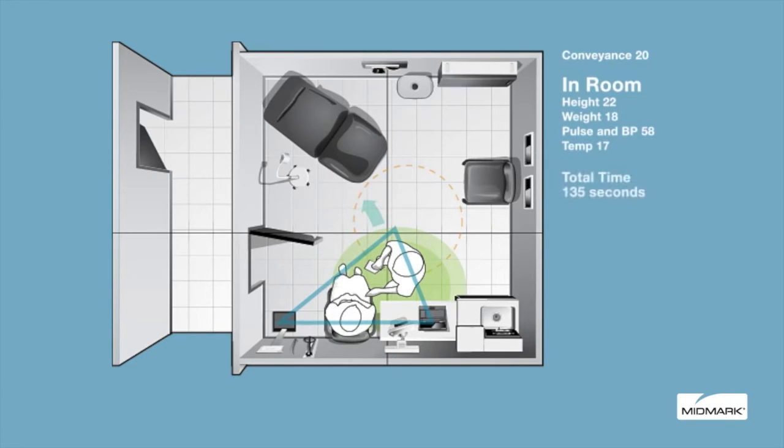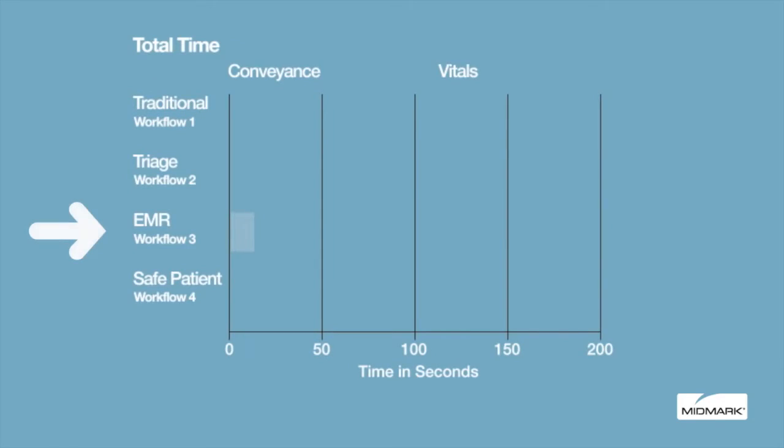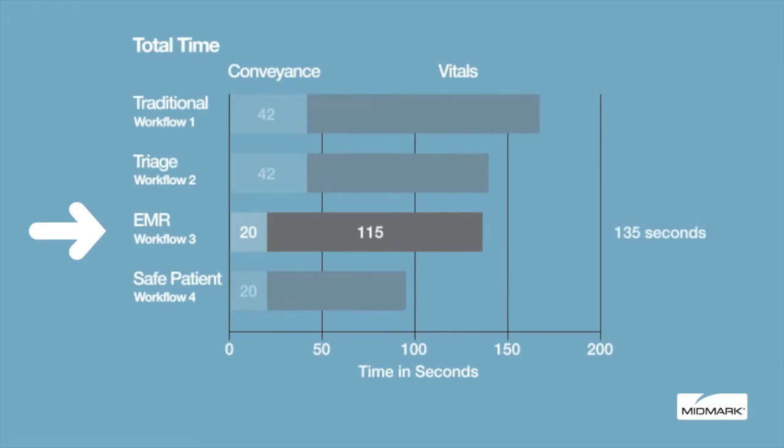All patient-related health information can be discussed during this process with complete privacy. The EMR linear workflow, when compared with the triage nook, saves 22 seconds in conveyance time by moving all vitals to the exam room.